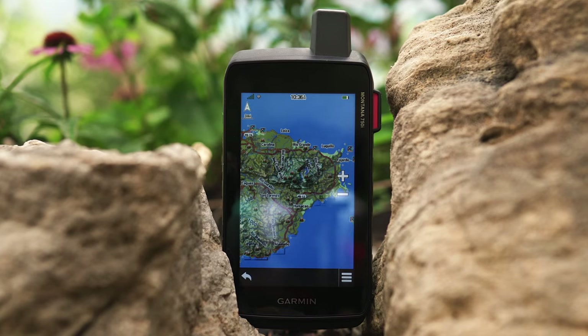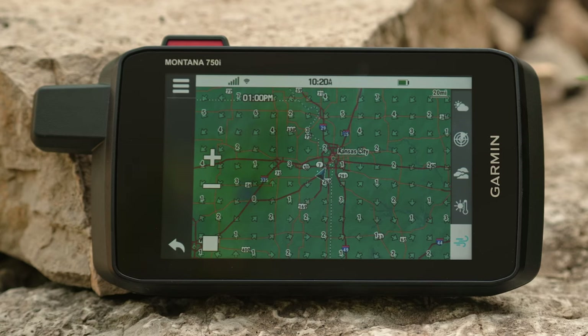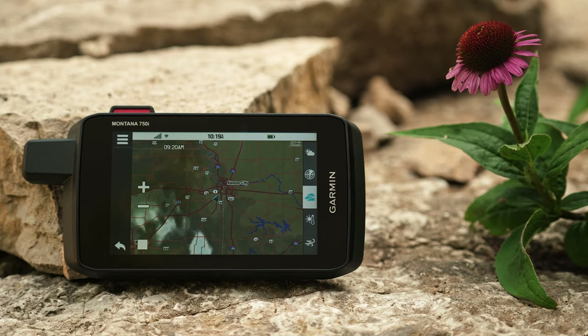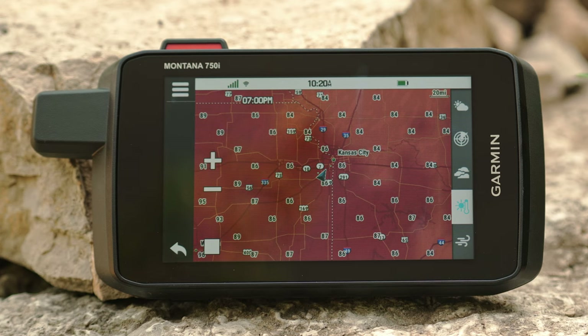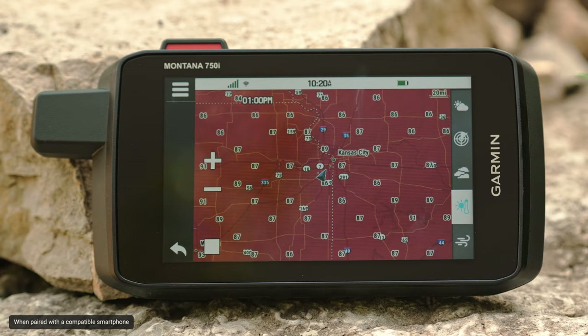You know how important it is to check the weather forecast before heading out on an adventure, but what about during your adventure? Changes in elevation or temperature throughout the day can lead to sudden shifts in the weather and catch you off guard. With the active weather feature, the Montana 700 series can use cellular connectivity to access up-to-date active weather forecasts through the Garmin Connect app, allowing you to be more prepared for what's ahead and take cover if needed.